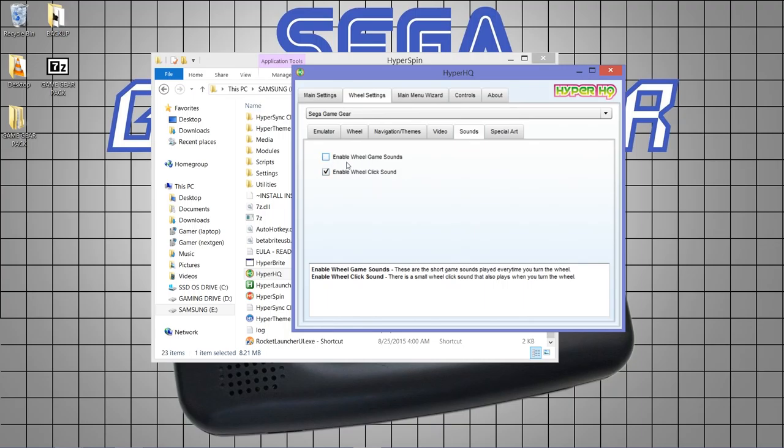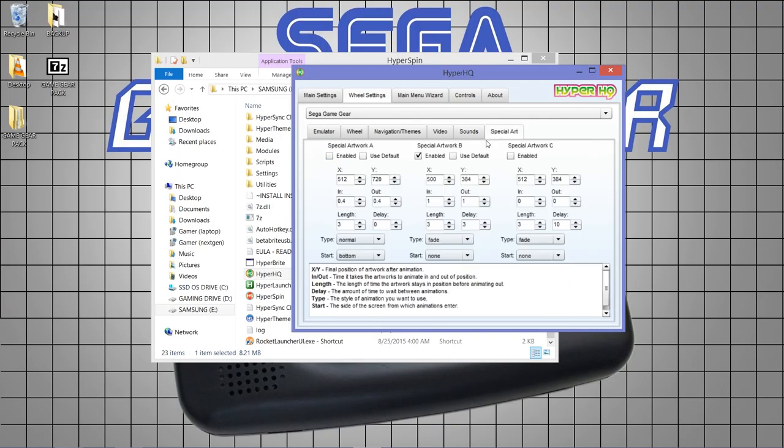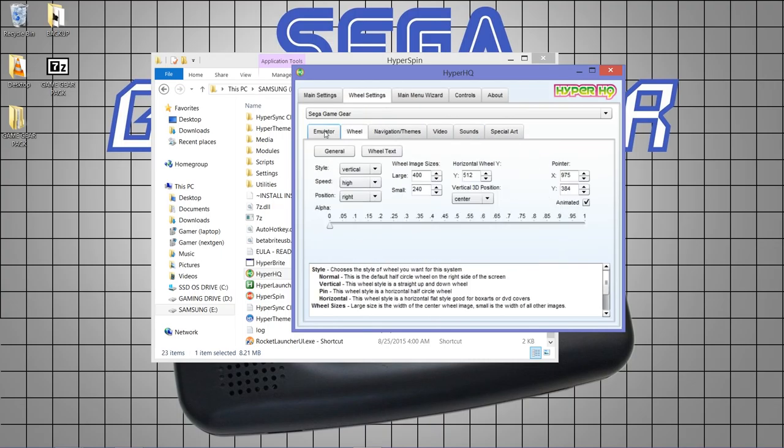For sounds, I implore you to untick that box — hearing all those sound effects constantly is really annoying. For special artwork, if you have a 360 pad: untick all boxes except special artwork B, set X to 500, Y to 384, display for 3 seconds, go away for 3 seconds. If you don't have a 360 pad, leave everything as default. Leave fade as fade and the last setting as none — that's everything set up in HyperSpin.